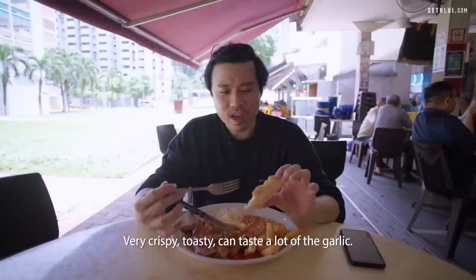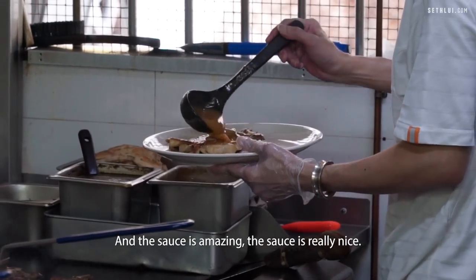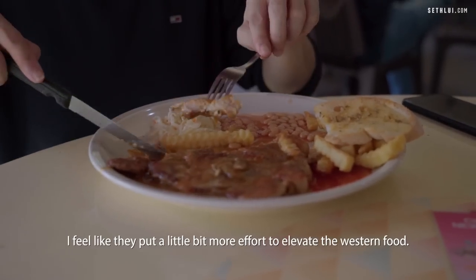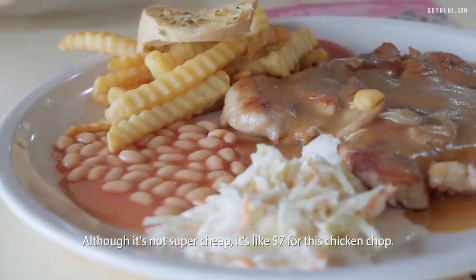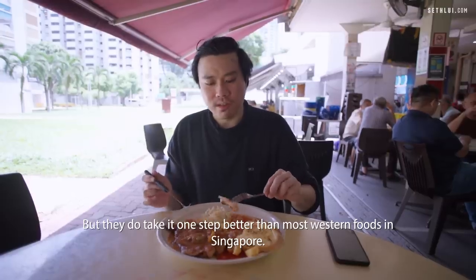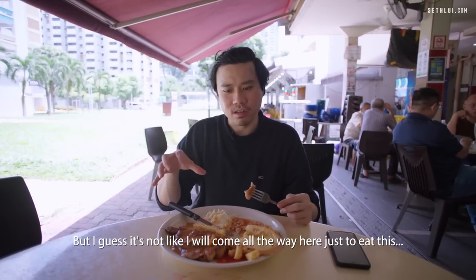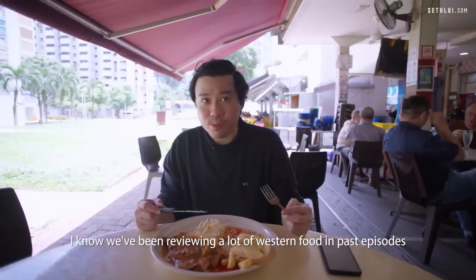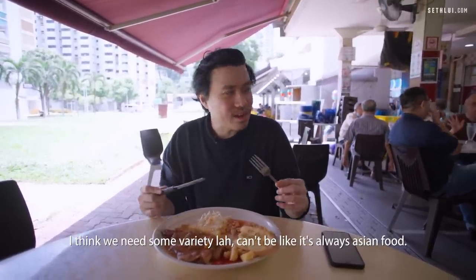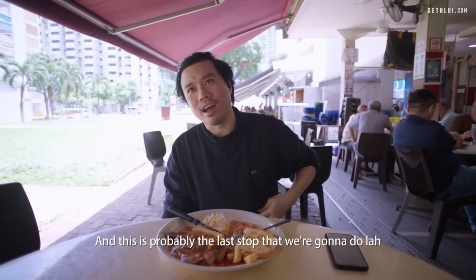We got the chicken chop with mushroom sauce. The garlic bread is very crispy and toasty — you can taste a lot of garlic — and the chicken is very tender and well-cooked. The sauce is amazing and goes really well with the chicken chop. It's seven dollars, and I feel they put in a lot more effort to elevate the western food compared to most stalls. I'll give it four stars — it's good but maybe not worth making a special trip for. I think this is our last stop; I can't eat anymore.